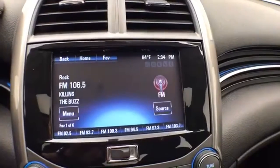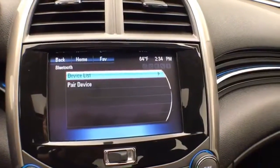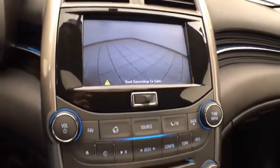The infotainment system handles radio and is satellite radio capable. Bluetooth connectivity allows for hands-free phone use or connecting other Bluetooth-enabled devices — great for wireless music streaming. You can even sync smartphones and apps like Pandora and Stitcher Radio. The touchscreen is also where the backup camera display is shown.